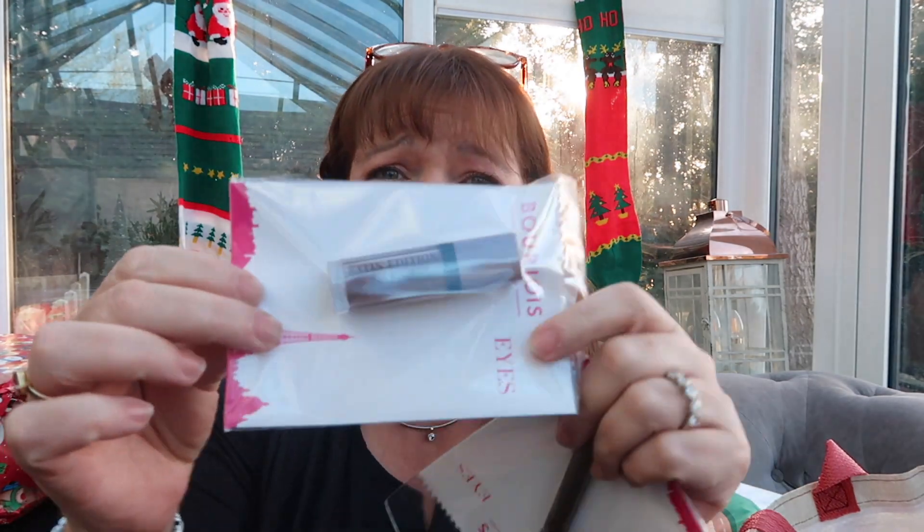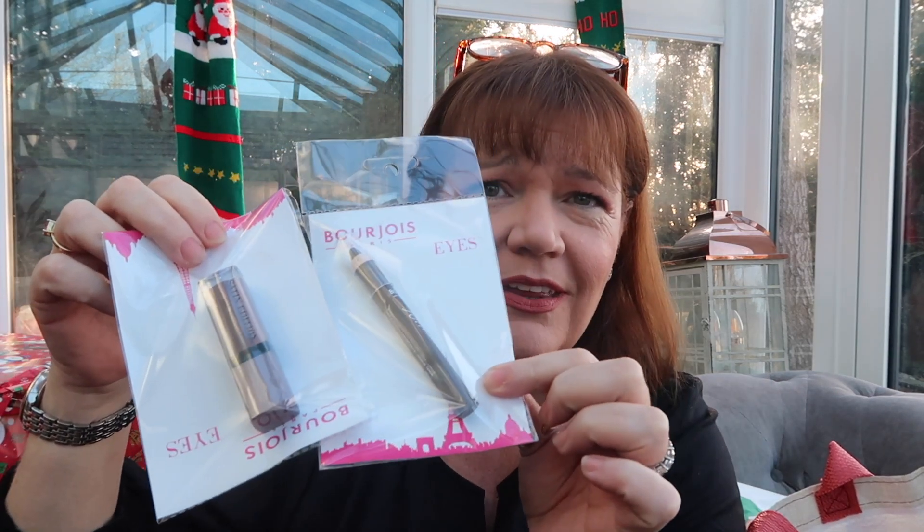Again, a stocking filler for one of my girls — I got a Bourjois eyeliner in brown, and a Bourjois liquid eyeshadow, again in a brown shade. I thought they'd go really well together and give a pretty Christmas look, and again a pound each. We all know Bourjois is quite nice stuff.